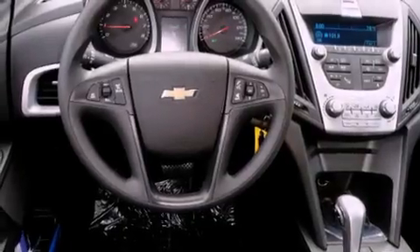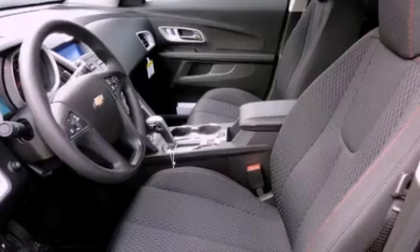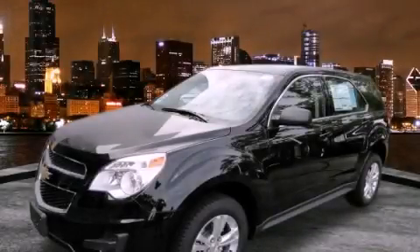With an EPA estimated rating of 32 miles per gallon on the highway, this vehicle does not compromise its fuel efficiency for size, comfort, or fun. Call or visit us right now and arrange your test drive today.